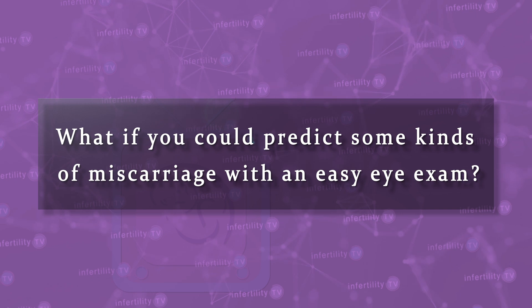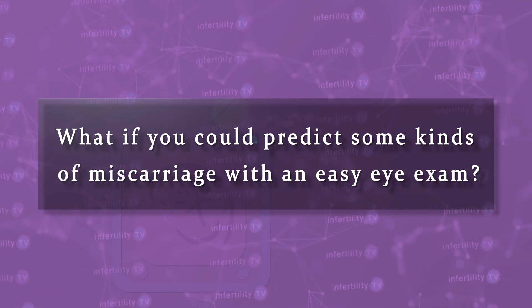Miscarriage is a problem that occurs too often. Doctors and patients would like to be able to predict who is at higher risk for having a miscarriage. What if you could predict some kinds of miscarriage with an easy eye exam? A new study suggests that this may be possible. Stay tuned!